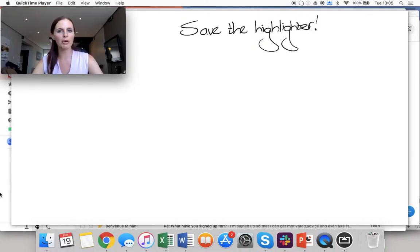If you're anything like me, then one of the big benefits of studying is the ability to, or the excuse to buy a lot of stationery at the beginning of the year. However, I want to encourage you, as I tell all my students, to save the highlighter.